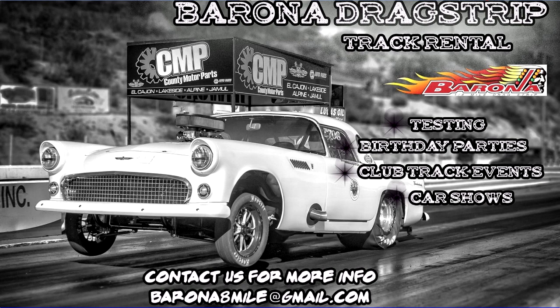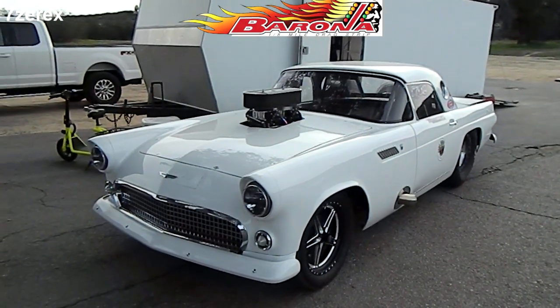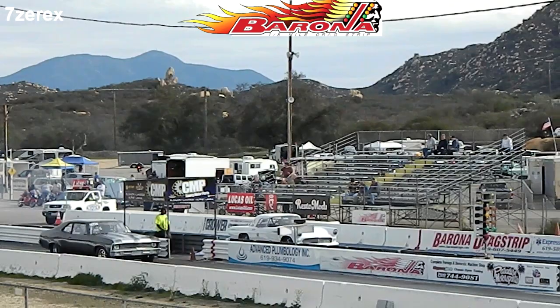This is Barona Drag Strip, which is a little 8th mile on an Indian reservation here, inland of San Diego, California. We're going to get Todd Ferguson, 56 T-Bird, left lane.